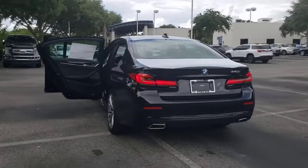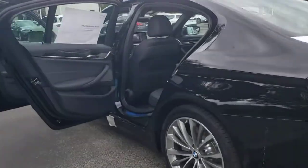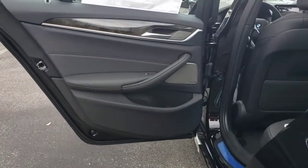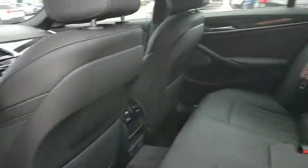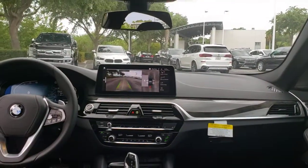These are just some of the great options this vehicle comes with: keyless entry, sunroof/moonroof, navigation system, lane keeping assist, keyless start, power passenger seat, satellite radio, heated mirrors, backup camera, and Wi-Fi hotspot.